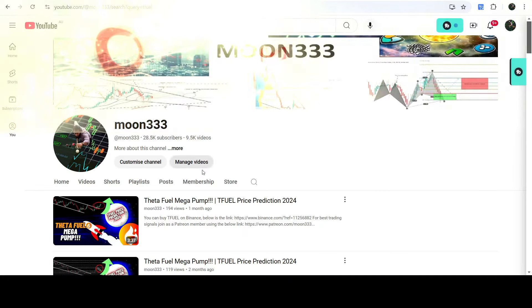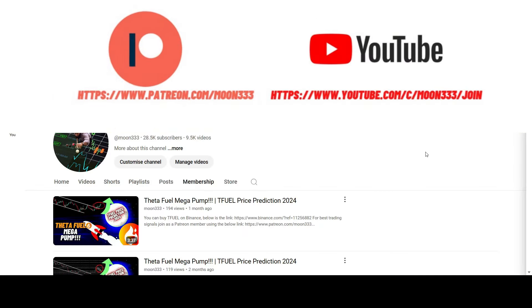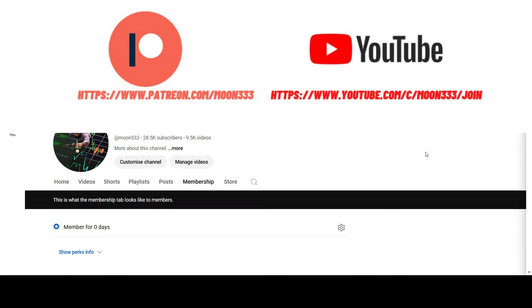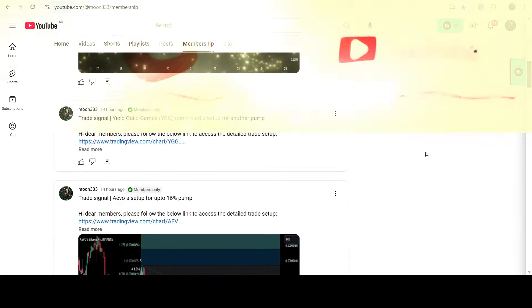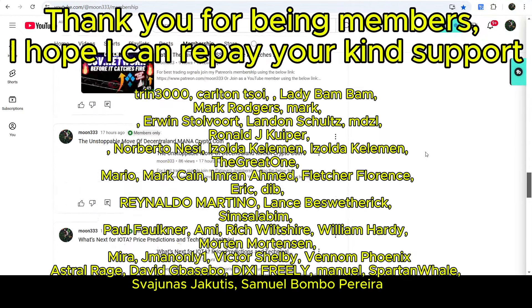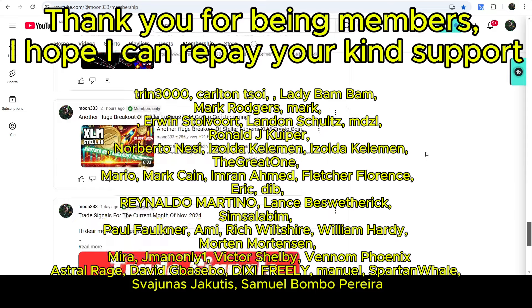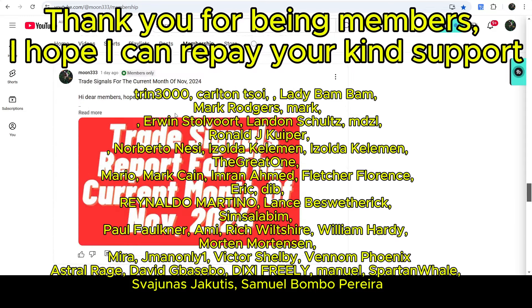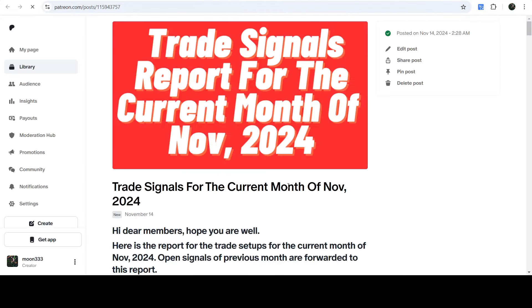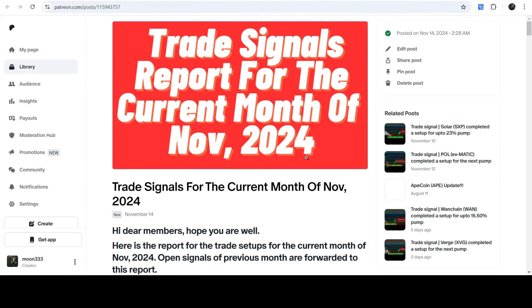Before starting, if you're not subscribed to my channel then do subscribe. For more trading signals you can also join me and support me as a YouTube member or as a Patreon member, because there I'm sharing different trading signals for you. You can find the link to join in the video description. If you'd like to see how my trading signals work, I've also shared the link for the trading signal report for the current month of November 2024 in the video description.